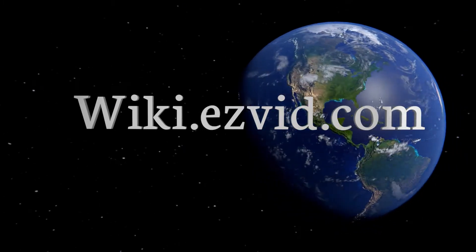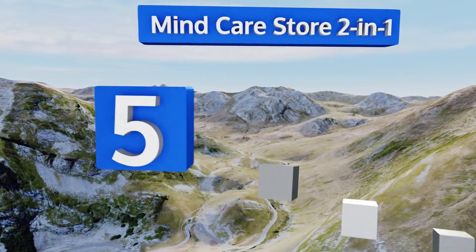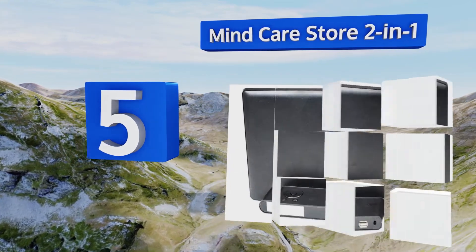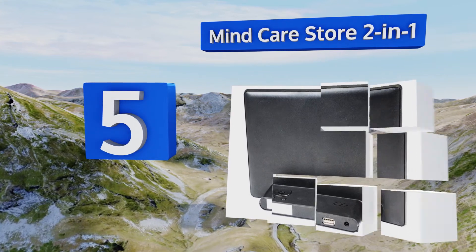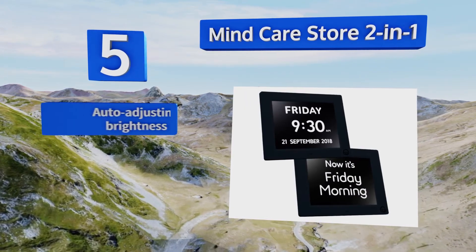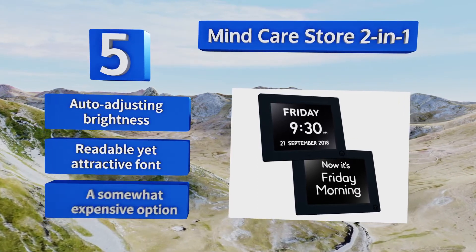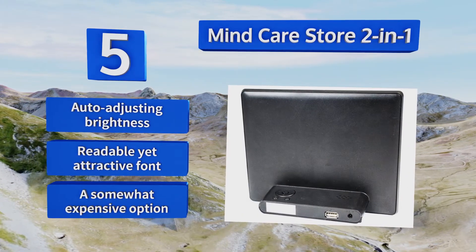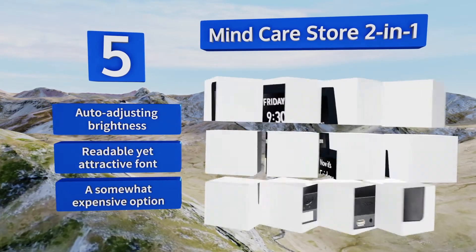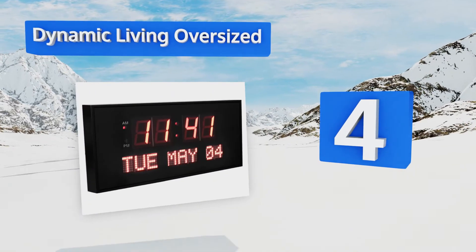At number five, the Mind Care Store two-in-one is not only large enough so that those with visual impairments can read the information easily, but it can also show the simpler day-only format, which offers flexibility to suit the changing conditions of the user. It features an automatically adjusting brightness and a readable yet attractive font, but it is a somewhat expensive option.